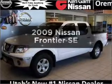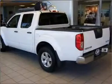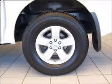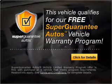Introducing the 2009 Nissan Frontier. If you're looking for a first-rate auto, this one could be yours today. With a solid six-cylinder engine connected to a smooth-shifting five-speed automatic transmission, this vehicle qualifies for our free Super Guarantee Autos Vehicle Warranty Program. Buy a vehicle and get a free warranty from us only at everycarlisted.com.